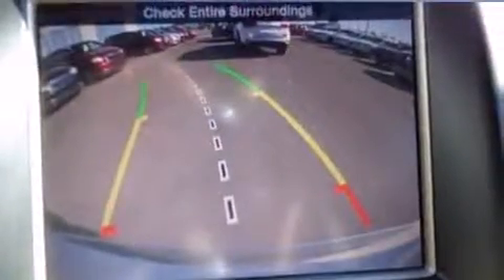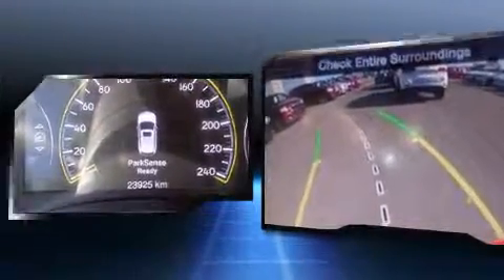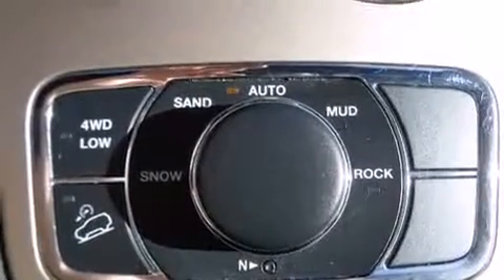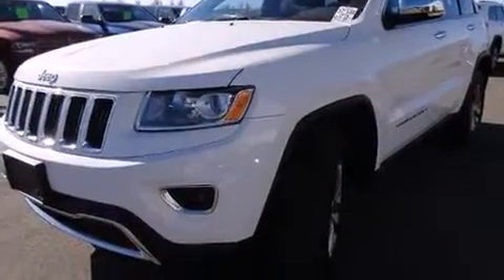Jeep prioritized comfort and style by including a power seat, turn signal indicator mirrors, and one-touch window functionality. Features such as automatic climate control and leather upholstery prove that economical transportation does not need to be sparsely equipped.